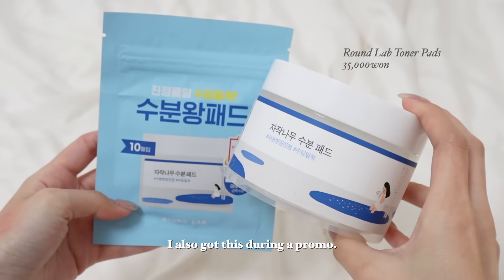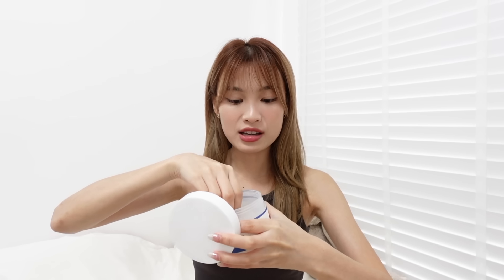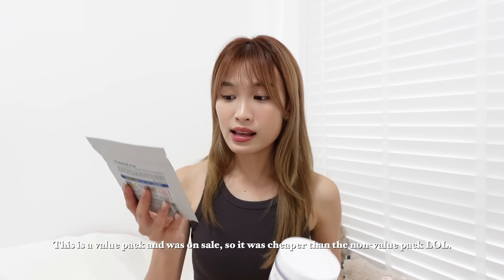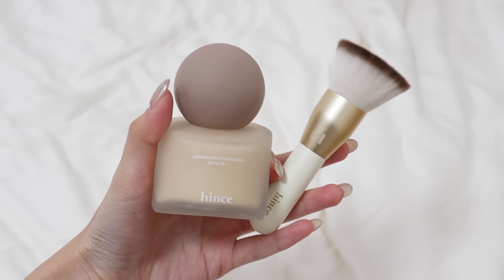I also got this very viral and popular Round Lab toner pad. I tried it and I really like it — it's super moisturizing, and the toner pad itself is very very thin and completely soaked in toner. I bought this at Olive Yang on the first day and it was on sale — the 80-piece box with 10 extra pieces free. After trying it I really liked it and wanted to go back for more, but the promotion was gone, so I decided I didn't really need another pack.